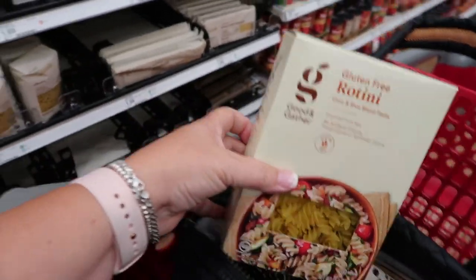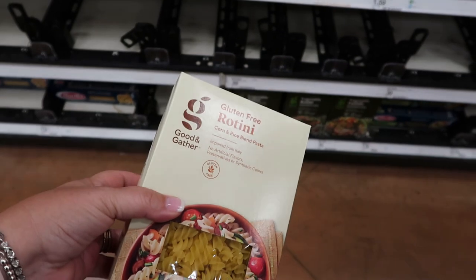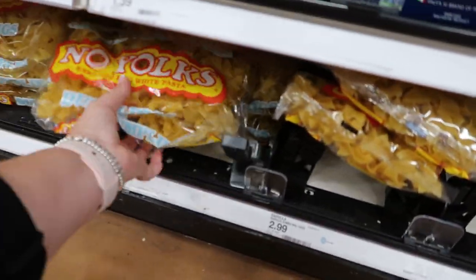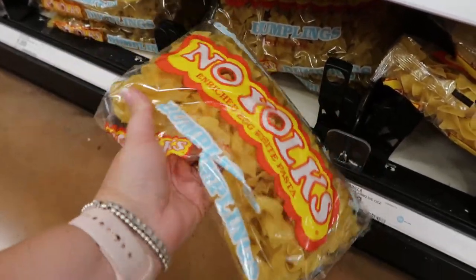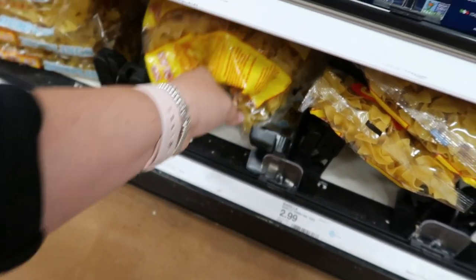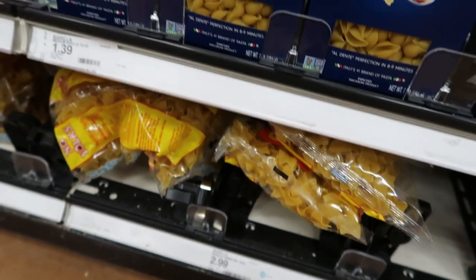This is the only gluten-free pasta I found that I could actually use in my beef stroganoff tonight. This is what I usually use — let's see, those aren't gluten-free. Nope, wheat. Can't do those either. So now you know.